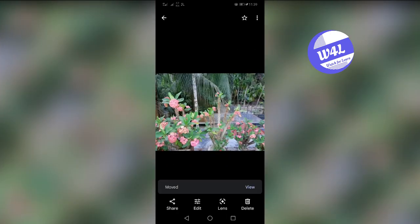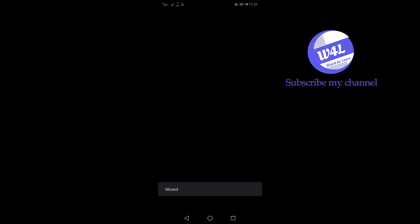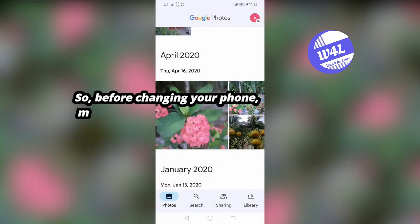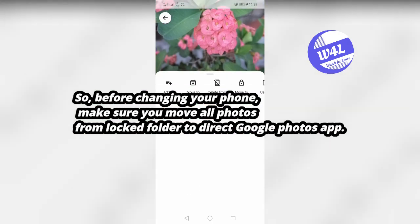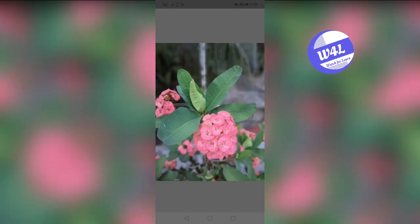A major limitation of this feature is that it is only capable of hiding photos locally. When you hide a photo, it is downloaded locally to your phone and moved to the secret folder — it gets removed from your main Google Photos library and across all your connected devices. So before changing your phone, make sure you move all photos from the locked folder back to the regular Google Photos app. Thanks for watching, subscribe to our channel.